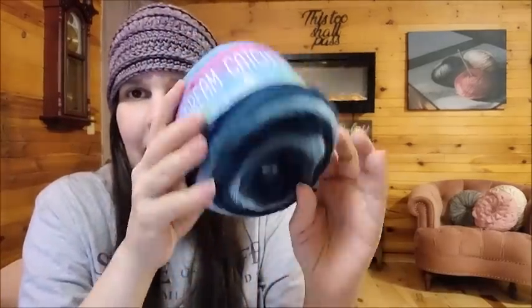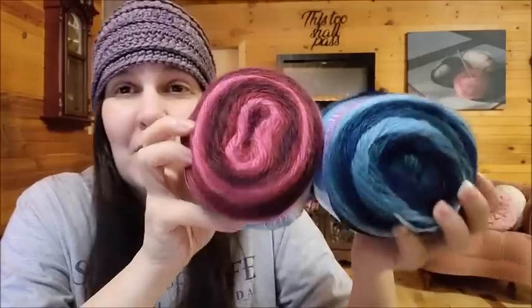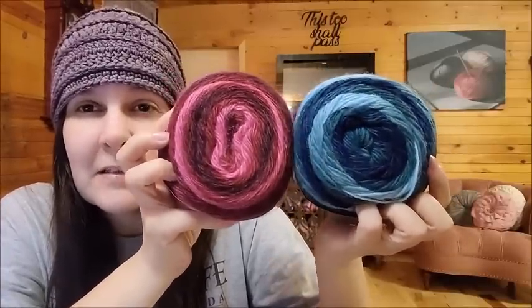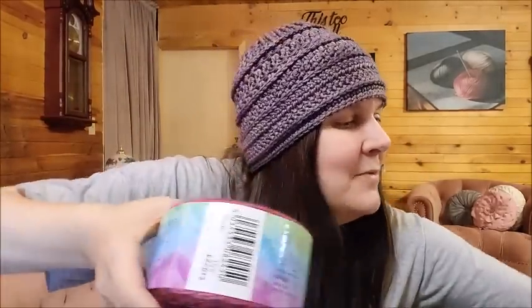So 476 yards, 90% premium acrylic and 10% wool at $6.18. I got this color called Ocean Deep — so pretty, it's a nice self-striping. And then I got this one called Cheyenne — oh that one's pretty too. I like both of them. I can't keep both but I think I'm liking the Cheyenne just a little bit more. What do you guys think? Both are pretty.